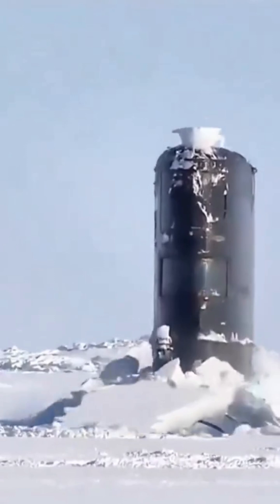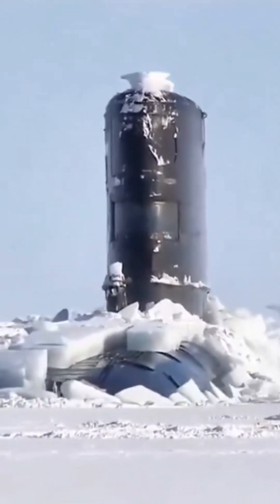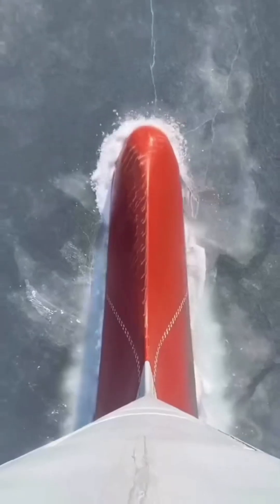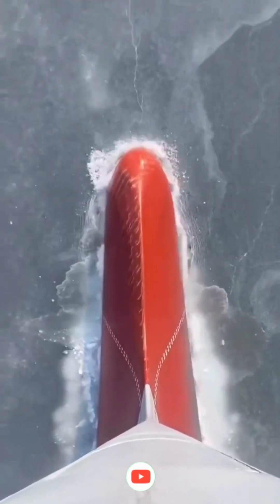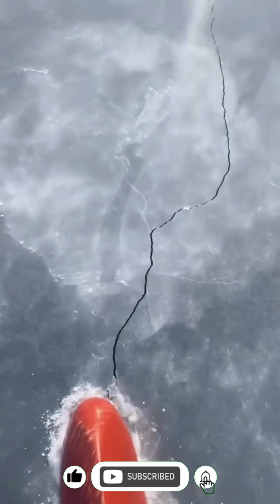But why do submarines risk navigating these frozen depths? They're not just military machines — they're also explorers. Submarines help us study climate change, map the seafloor, and even search for hidden resources beneath the ice. They are tools of discovery in one of Earth's final frontiers.